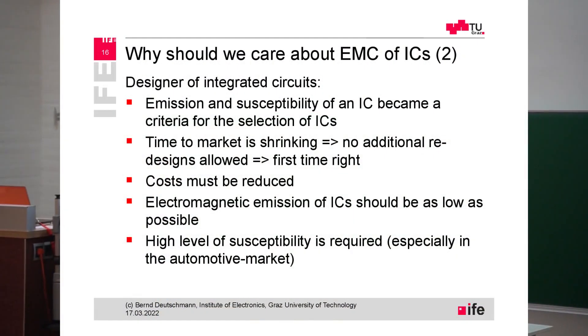The cost must be reduced. Electromagnetic emission of ICs should be as low as possible and the susceptibility should be as high as possible, especially in the automotive market.